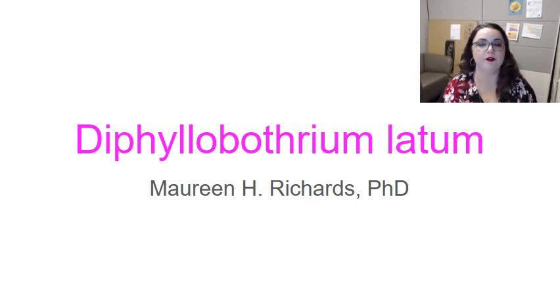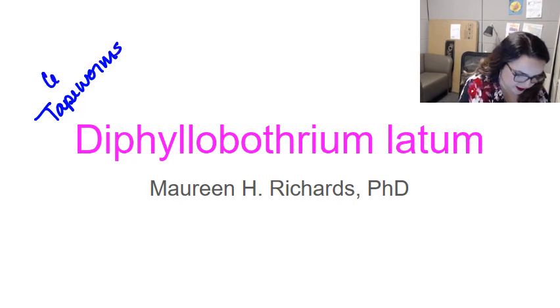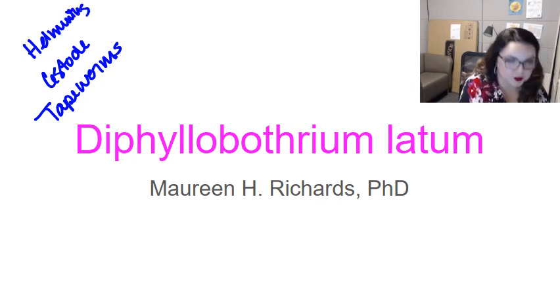Diphyllobothrium latum is one of the largest tapeworms — this thing can be an alarming length, like yards long. It is a tapeworm. Tapeworms are actually known as cestodes. And because they are a worm, they are also known as helminths. And because they are a eukaryotic multicellular organism, we're also talking about a parasite here.